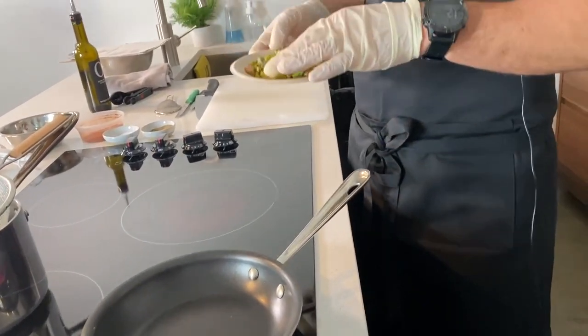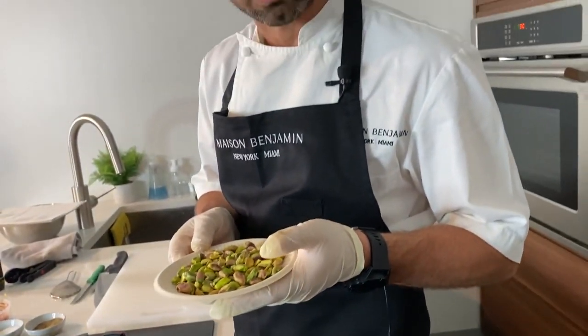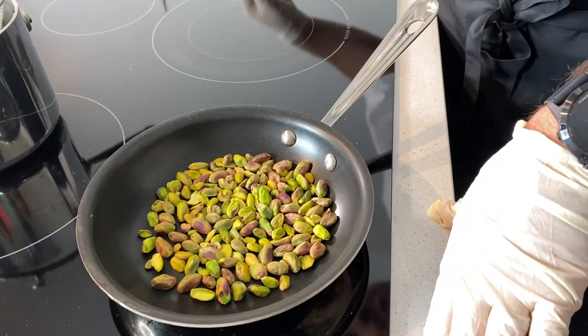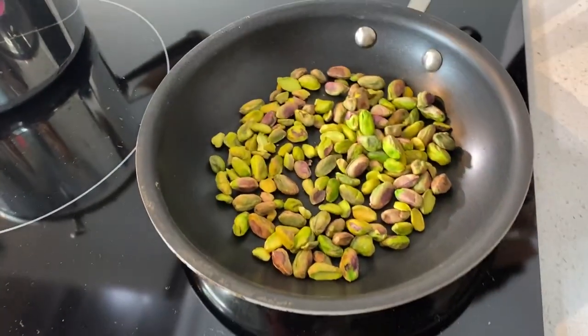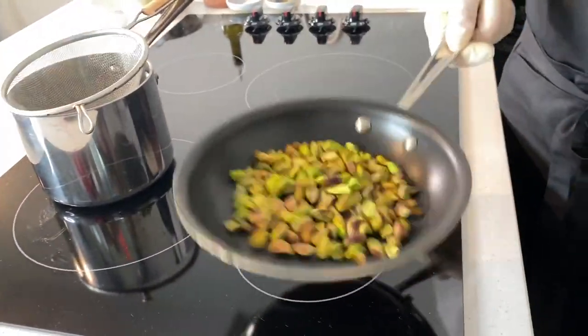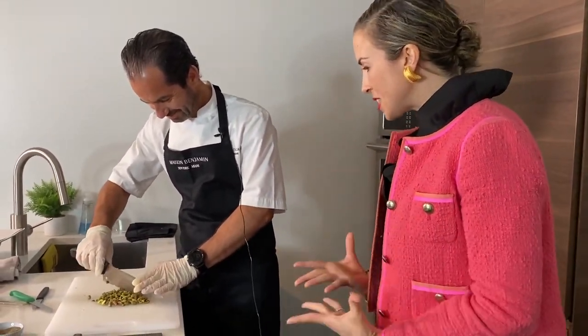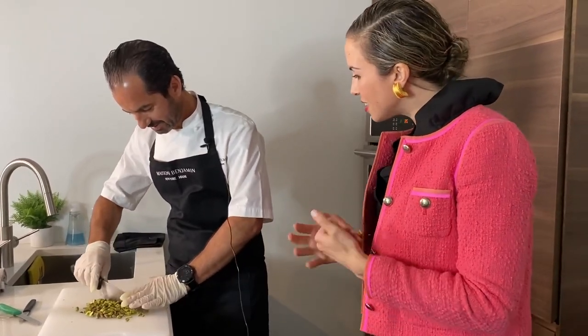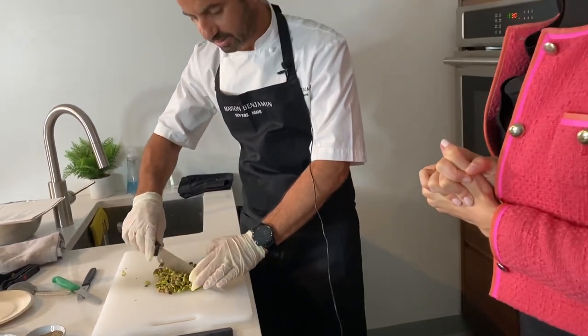Now we're going to turn the pistachios into a golden color so they'll be a little more crispy and get a nice color. We put them in a nonstick frying pan and gently toast them — no olive oil needed. The entire kitchen smells like roasted pistachios. They came out perfectly with a little golden texture. We're just chopping them now and will sprinkle them over the salad last — they'll bring a nutty flavor to the dish.